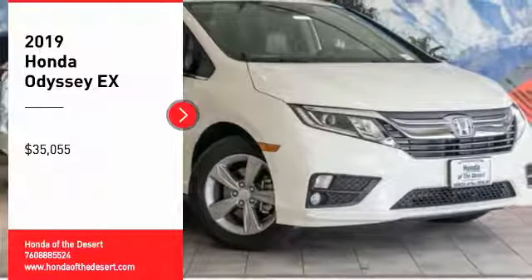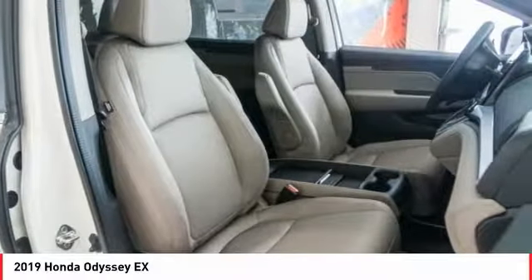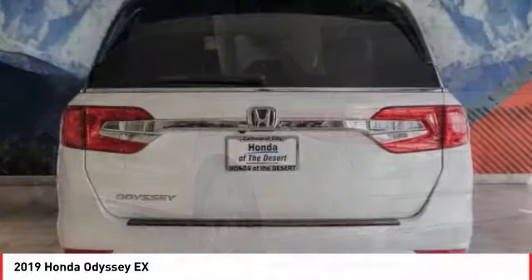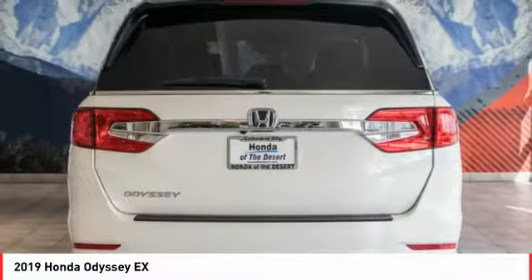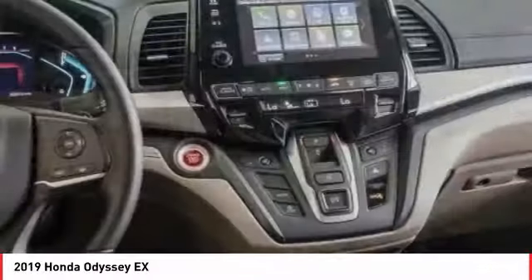Looking for the right vehicle? Check out the 2019 Odyssey. The Honda Odyssey is a showcase of distinguished style, captivating technology, and advanced safety features. A must for all families and is priced below $40,000. Here are some of this vehicle's great options.